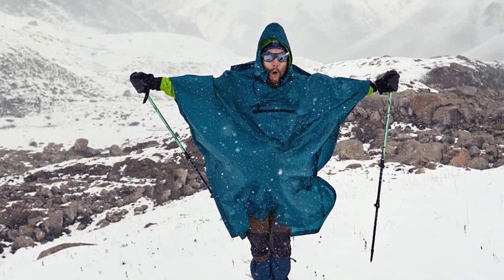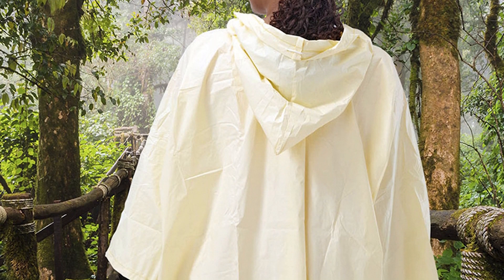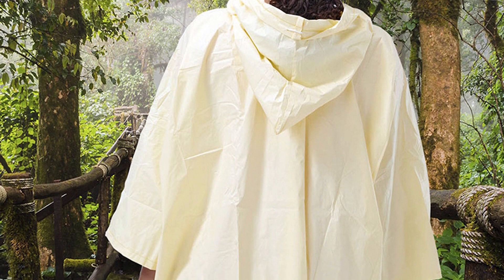Ponchos don't cover your arms. Most ponchos are shaped like a rectangle when laid out flat — they don't have sleeves. The material just drapes over your shoulders and covers the upper half of your arms. This means your forearms can get wet.